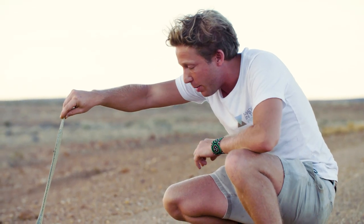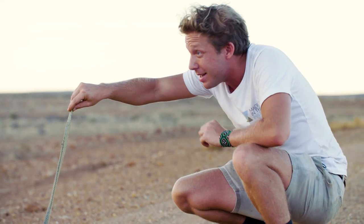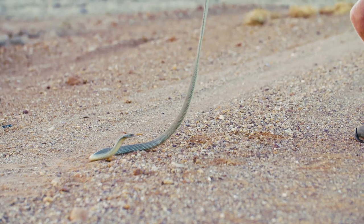Finding one of the most venomous creatures in the world in the most amazingly beautiful setting — Australia.